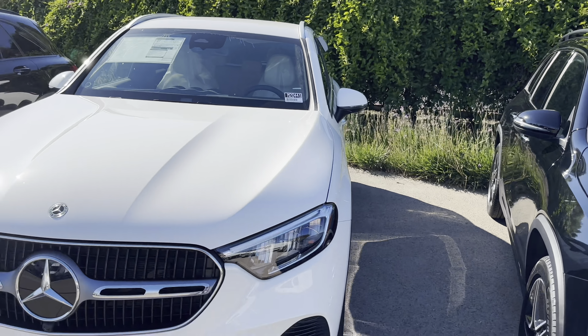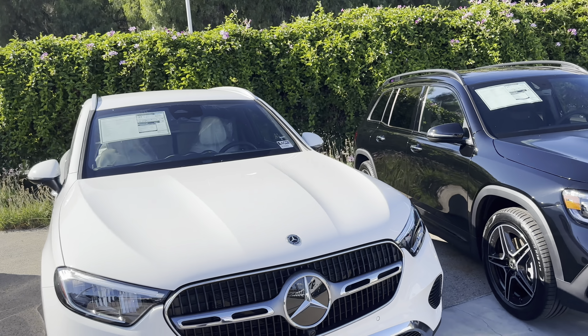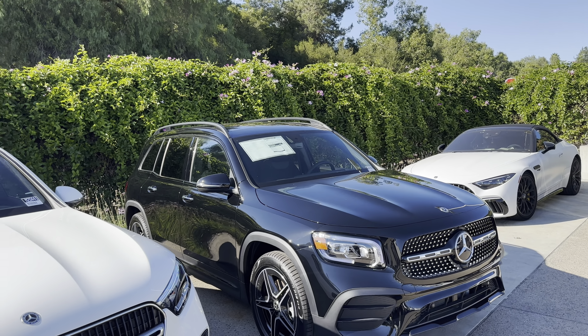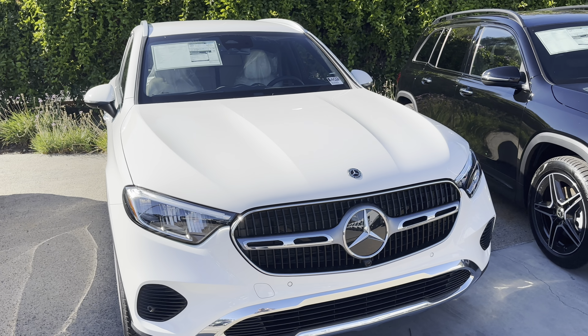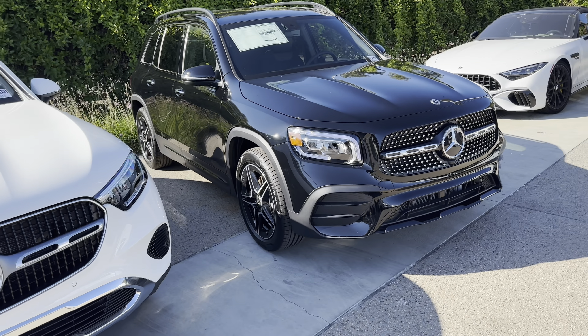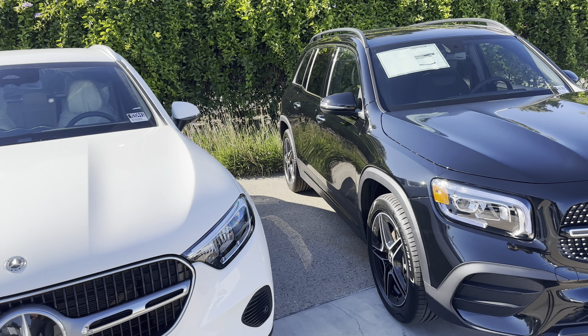For that reason, Mercedes-Benz rolled out some aggressive programs for the GLB but not for the GLC. On the GLB, you have 3.99% financing for up to 72 months and a better lease money factor from the manufacturer. You don't have any of those specials on the GLC — the rates are about 7% there unless you find a credit union or bank that does better.